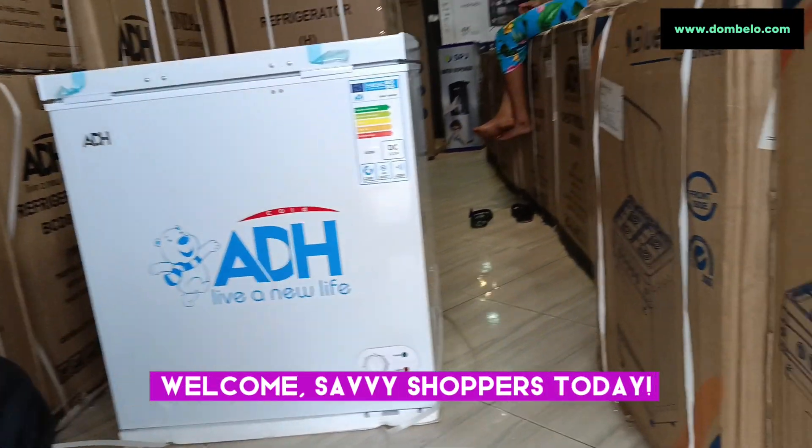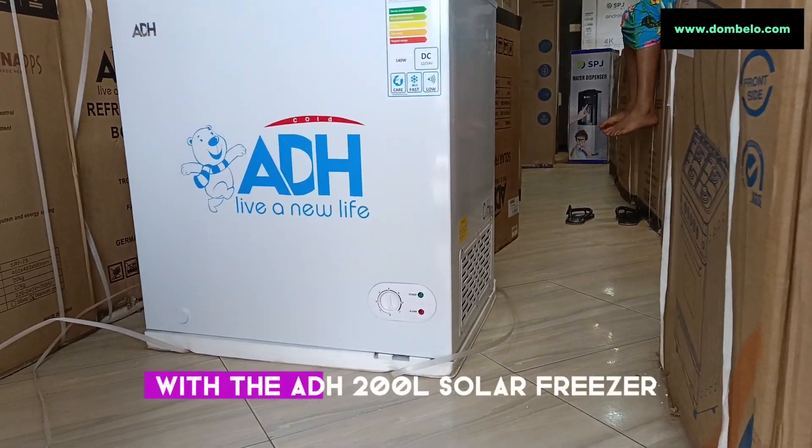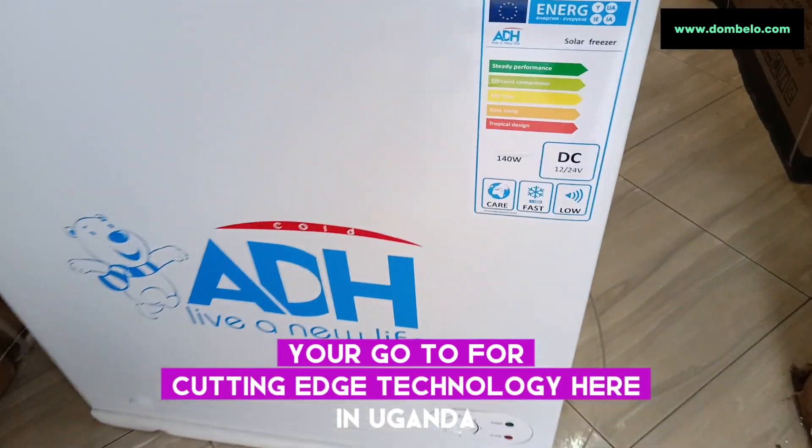Welcome, savvy shoppers. Today, we're diving into the future of cooling solutions with the ADH200L solar freezer, brought to you by Dumbelo, your go-to for cutting-edge technology here in Uganda.